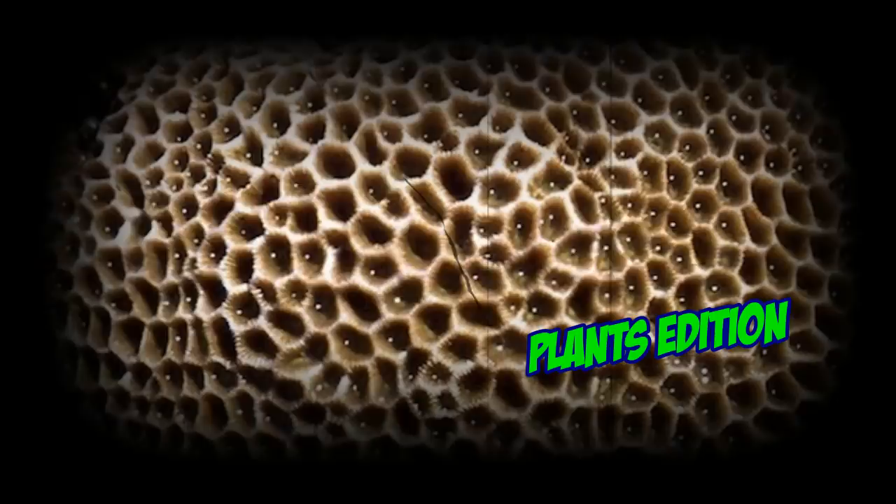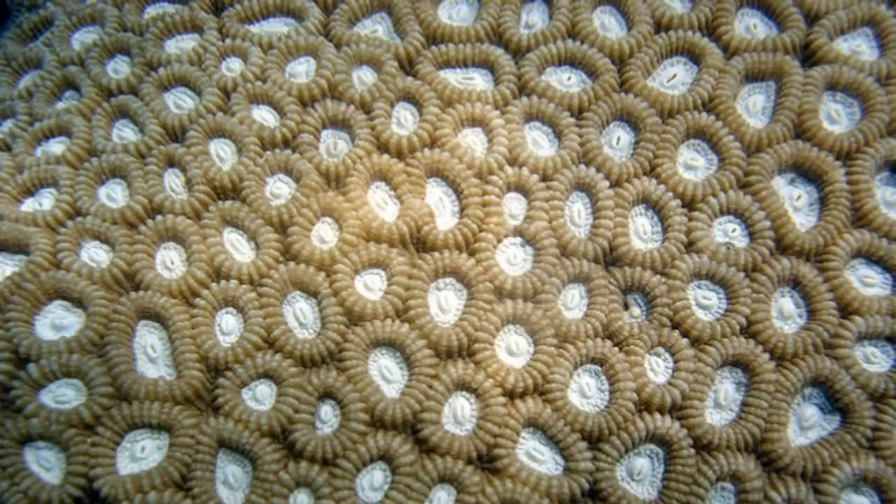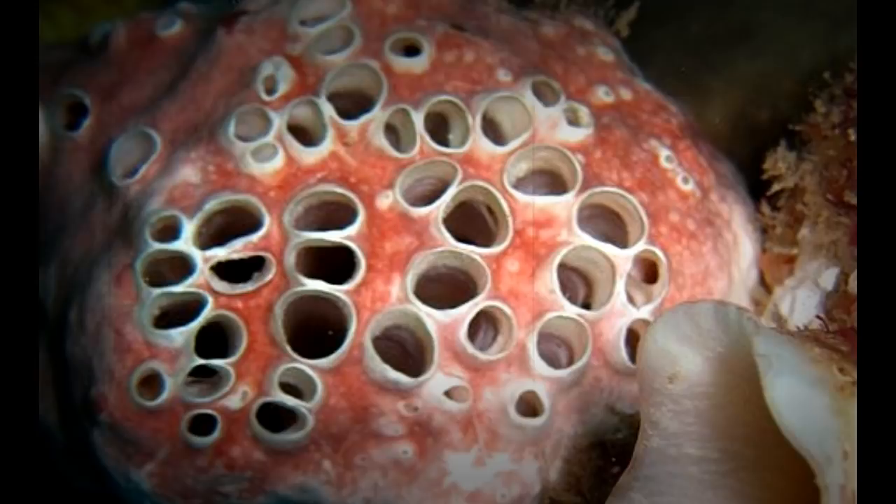Hey folks, today we have the best trypophobia triggers of 2017 from the world of plants. While you look at some interesting images and videos, we'll give you a few facts about trypophobia, and at the end we'll show you the plant most associated with trypophobia in 2017. Trypophobia is the proposed fear of irregular patterns or clusters of small holes or bumps.